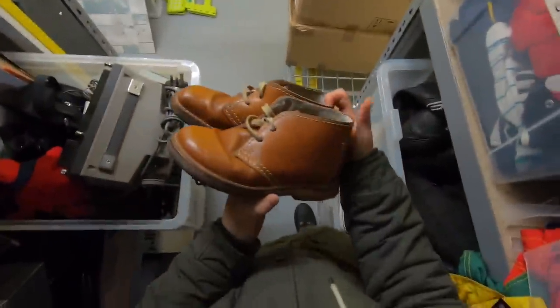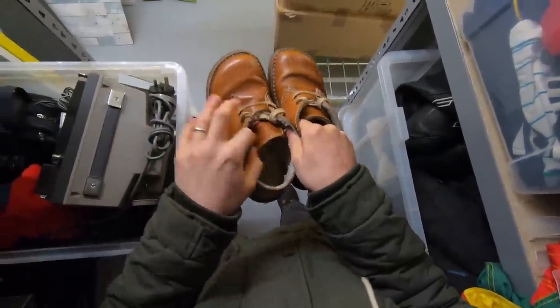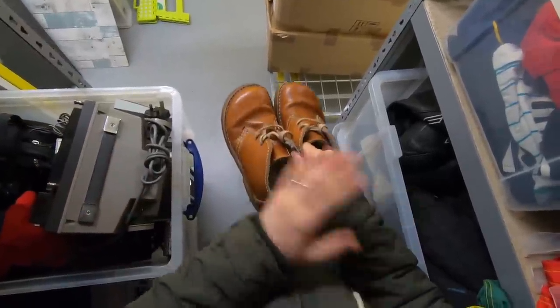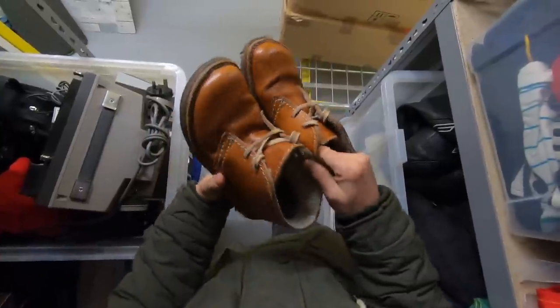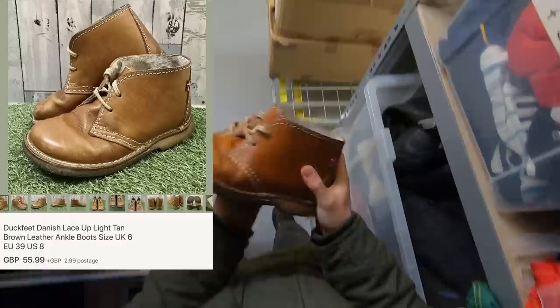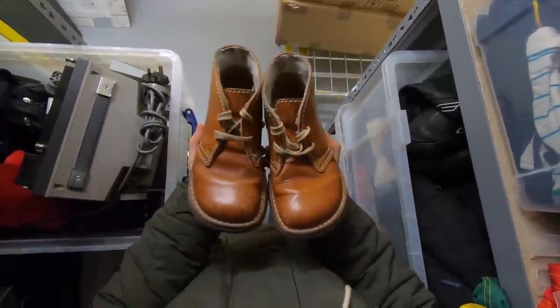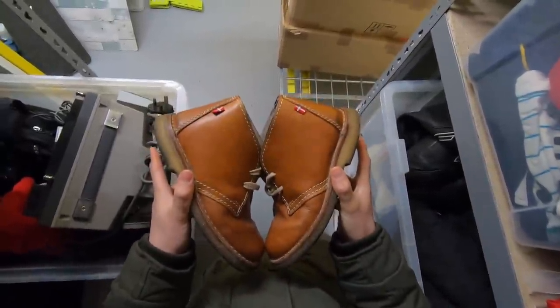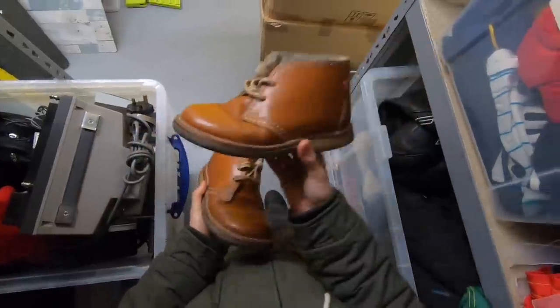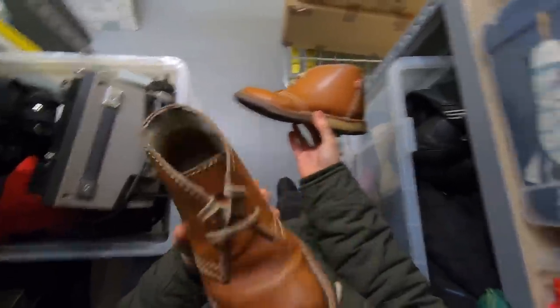Another charity shop championship sale — these funny little things called Duck Feet, made in Denmark. They were marked at £20 in the charity shop, but I looked them up while I was in there and saw people getting £40 to £65 for them. These have a bit of wear and tear but I listed them at £55.99 and they sold for £55.99 — no offers needed, sold within the first week of listing. Paying £20 might seem expensive in a charity shop, but returning nearly £60 for an easy pack, I'm happy to do that all day long.